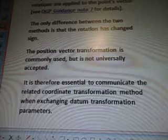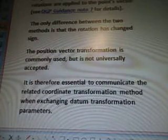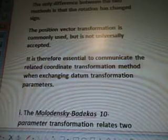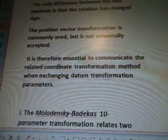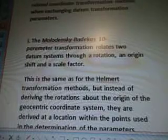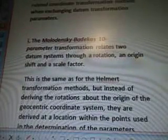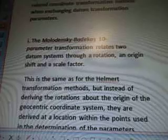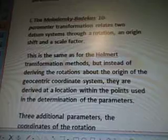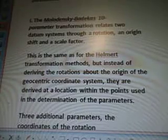The position vector transformation is commonly used, but is not universally accepted. It is therefore essential to communicate the related coordinate transformation method when exchanging datum transformation parameters. The Molodensky-Badekas 10-parameter transformation relates datum systems through a rotation, an origin shift, and a scale factor.